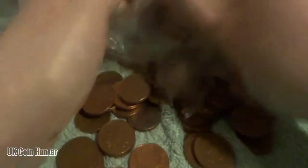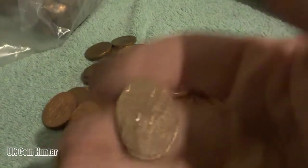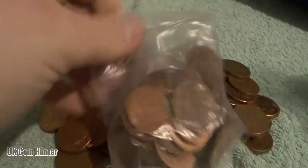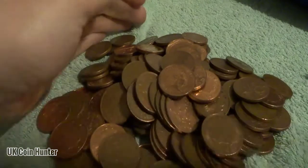Hey guys, welcome to part 3 of this 2 pence coin hunt. So far all we have found is this mangled one, and nothing much else. So we're going to keep looking, hopefully we find something in here.